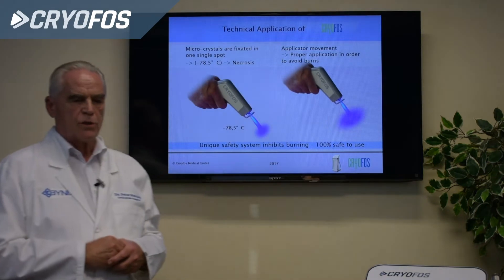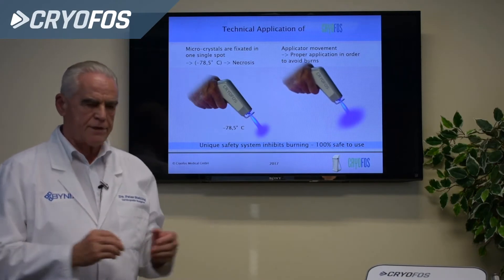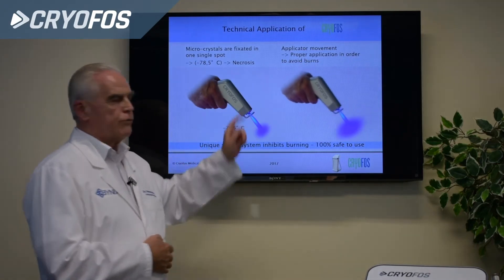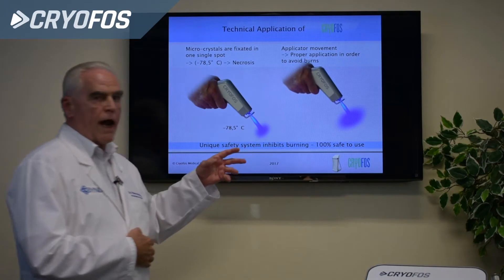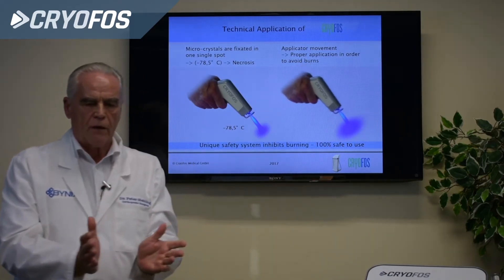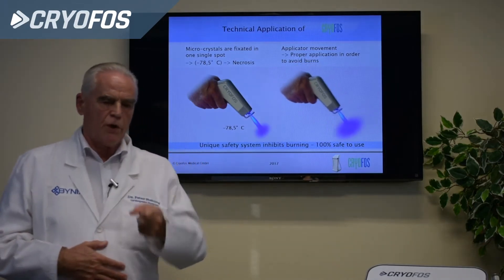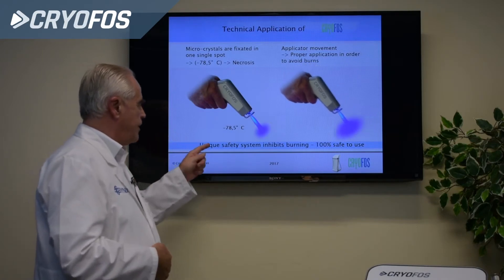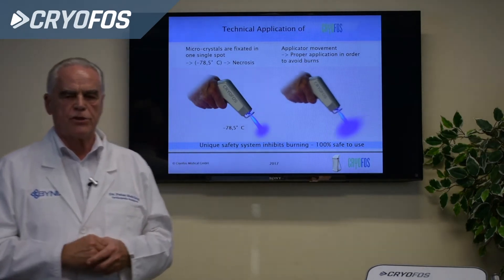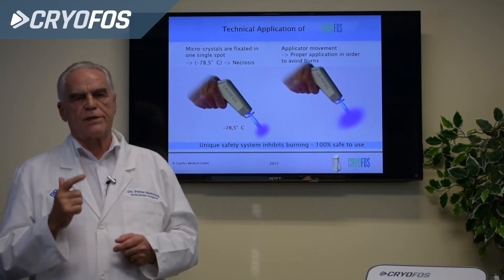The technical application must be done in the right way, otherwise there is no result. At minus 78 degrees, if you point it at one spot, there is a risk of necrosis. Therefore, you must always move the pistol to achieve a good cooling of the area. If the device is held at one point on the skin, there is a unique safety system that inhibits burns by shutting down in about one second when the skin surface reaches minus one degree.